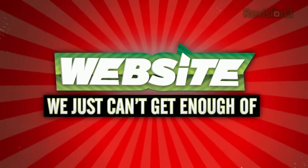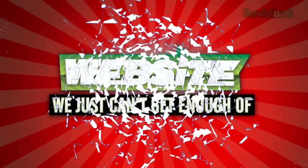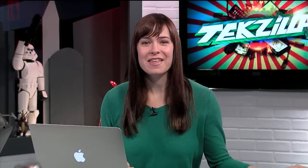Looks like it's time for another website we just can't get enough of — a website that we just can't stay away from because it's too useful, too funny, or just too darn irresistible. This week's pick: Incompetech's Royalty Free Music.